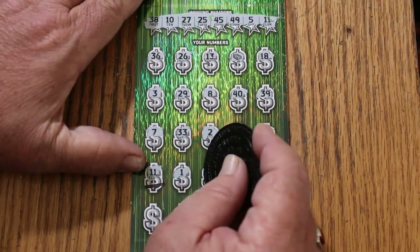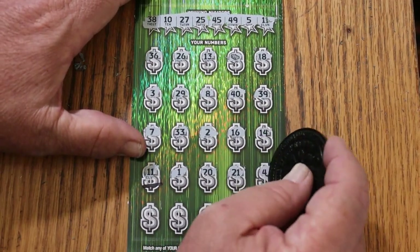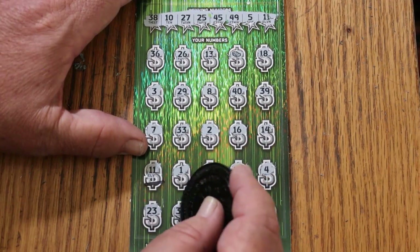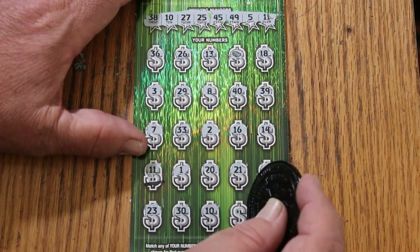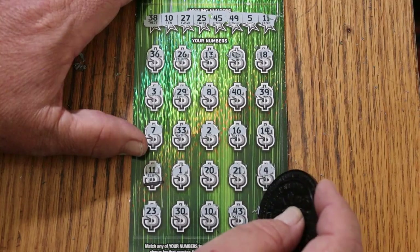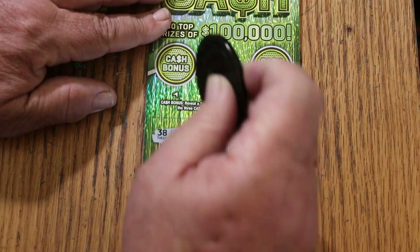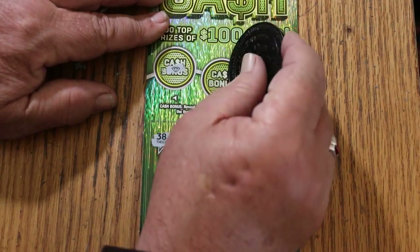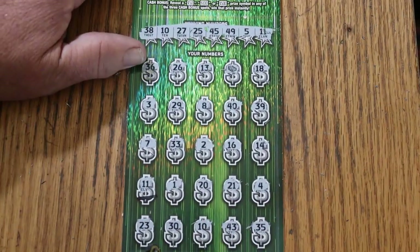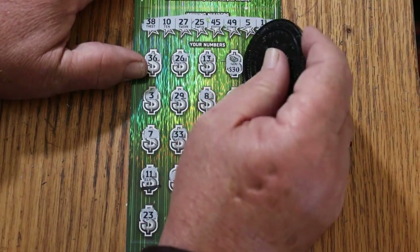Continuing ticket 8: 1, 20, 21, 4, 23, 30, 10, 43, 35. We have matches — let's check the bonuses: no, no, no, no, and no. Is the predictable 20 and a 10 going to be here? 30... okay, 40. That's better, that's more than I expected. That works — we're down only $10.